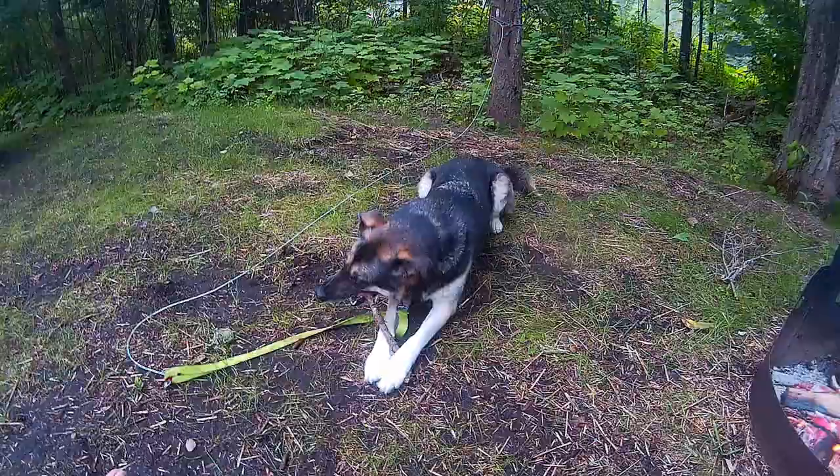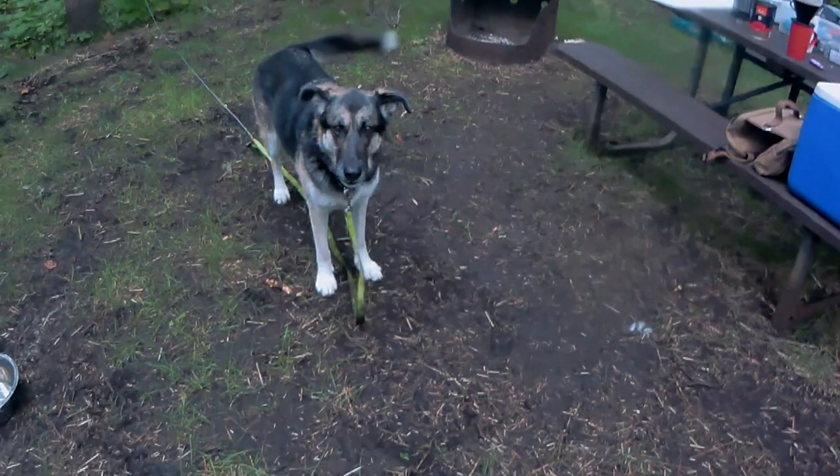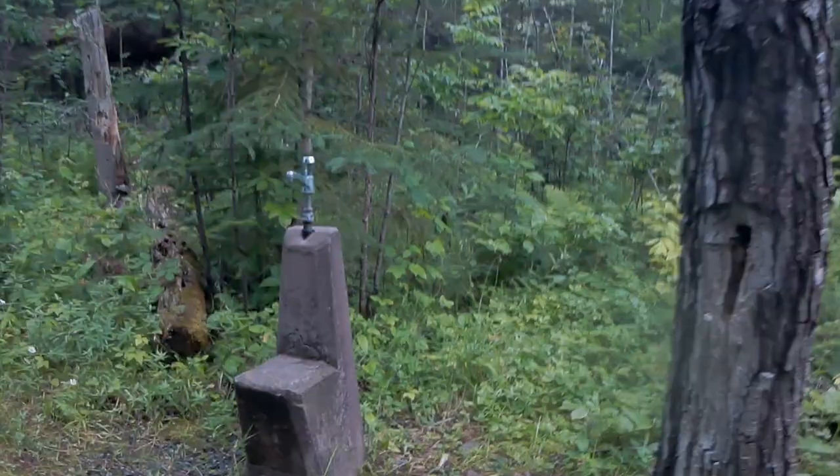Good morning, my friends — it is Monday morning. Gertrude had a fine sleep. Hey Gertrude, let's go for a walk. This is where we get our water. Nice little water station. When you see a trail, you kind of got to follow it. And what have we here?